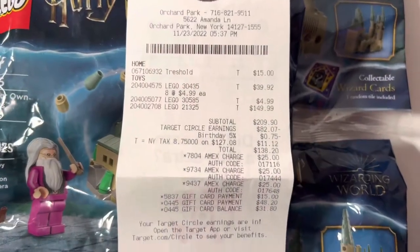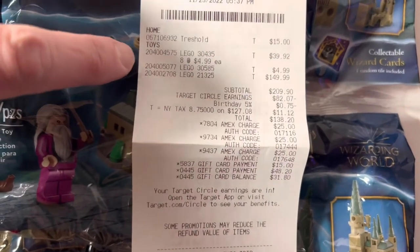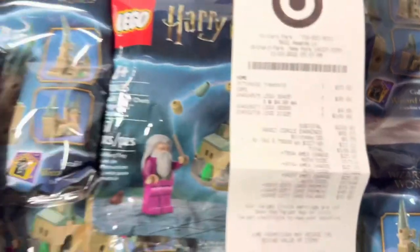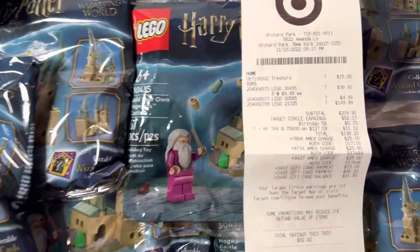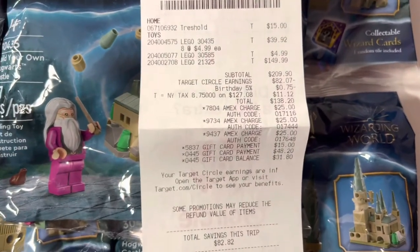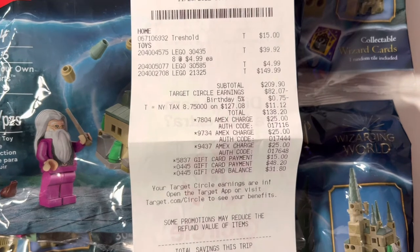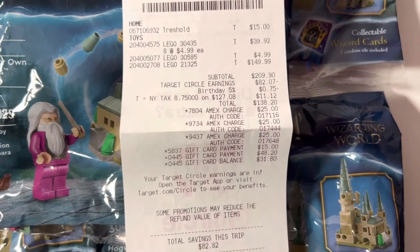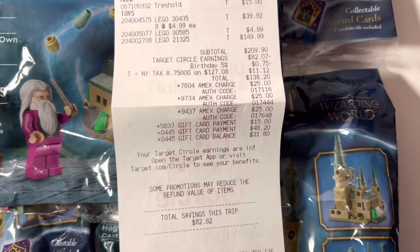Here's the receipt. You can see the $150 for the Lego set, and we got all of the polybags so we can make the mini Hogwarts. There's 75 cents off for my birthday savings, the Target Circle earnings, and then a couple gift cards on top of that.